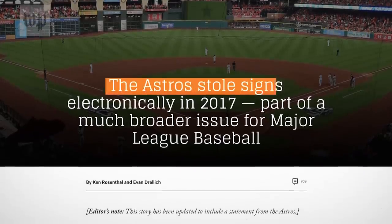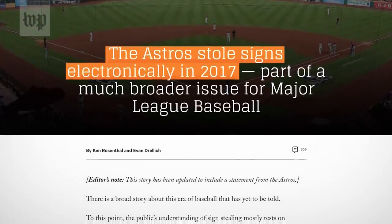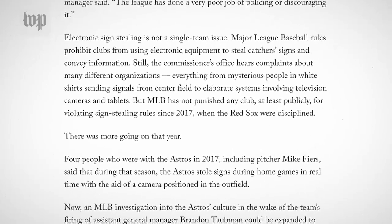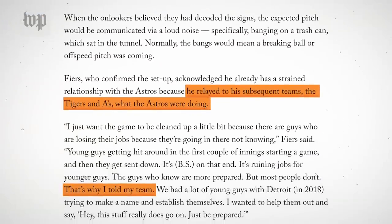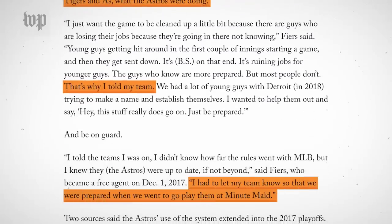It wouldn't have come to light if Mike Fiers, a pitcher on the Astros team in 2017, hadn't admitted in an interview with The Athletic that this is what was going on. He did not feel comfortable about it at the time, but a couple years removed, he thought it was important to tell his new team — we're playing Houston, this is what they're up to. It was not a containable thing. The Astros were not going to be Astros for life.